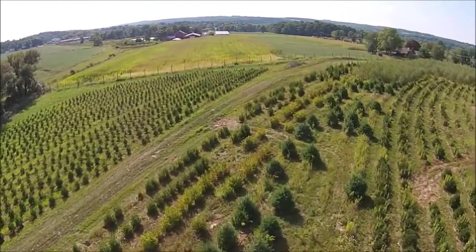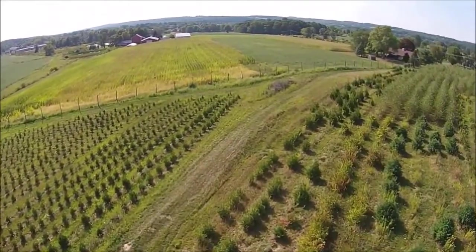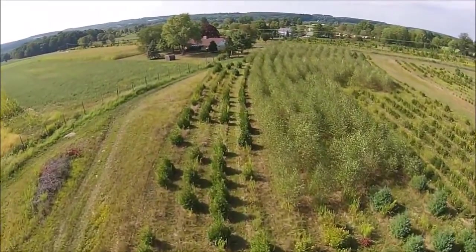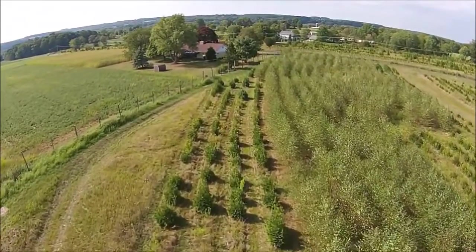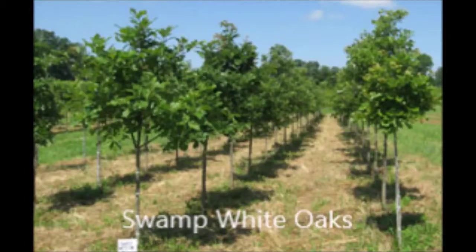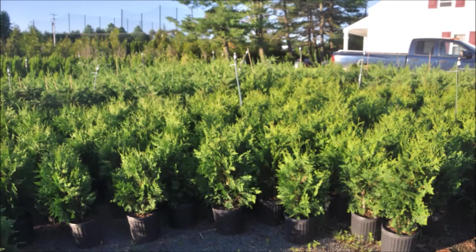Another way to determine what people want to buy is to drive around to various neighborhoods near where you're going to grow trees and see what people are buying the most of. For example, people sometimes put in a screen of arborvitaes or evergreens like pines or spruces, and they don't buy just one — they may buy 20 at a time. It's easier to sell one person 20 trees than 20 people one tree each, and it's a lot more efficient.